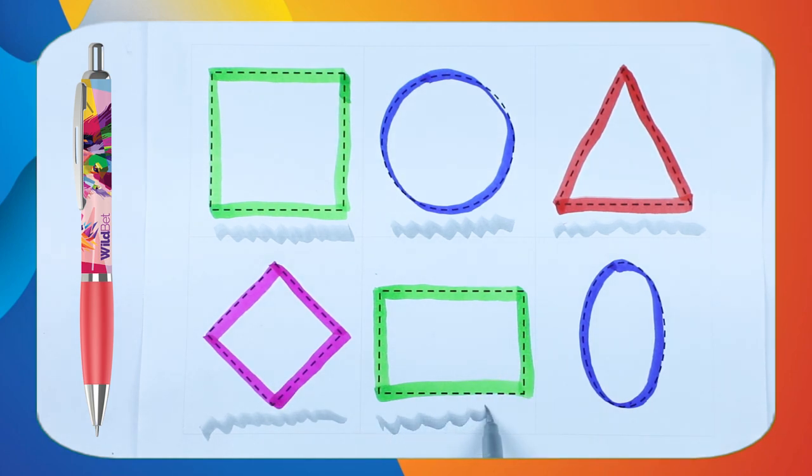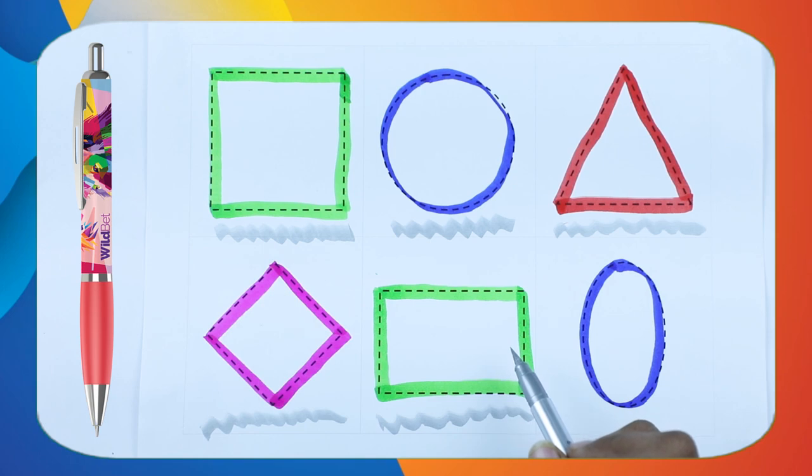It's rectangle shape. Rectangle with green color. Green color.